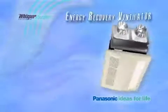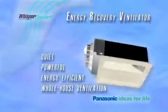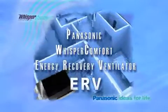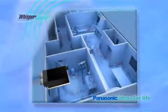Panasonic vent fans and their energy recovery ventilator provide quiet, powerful, and energy efficient whole-house ventilation. The Panasonic Whisper Comfort energy recovery ventilator, or ERV, also works continuously to remove stale air and pollutants from your entire home.